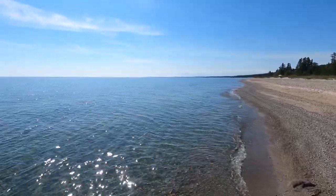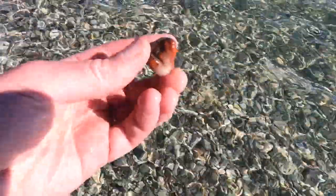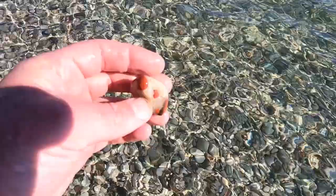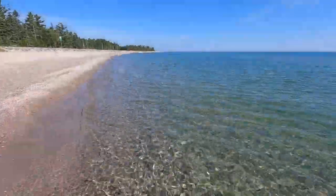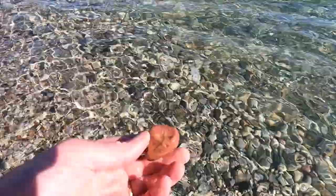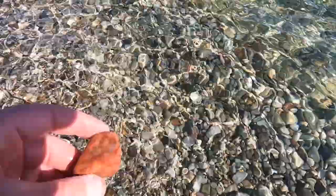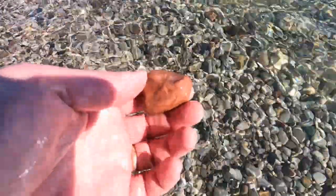Beautiful morning out here. I think I just spotted a pudding stone down here — haven't picked it up yet. Oh, definitely. That's a nice little guy. When you've got a lot of limestone, any bright colored rock tends to look really good.